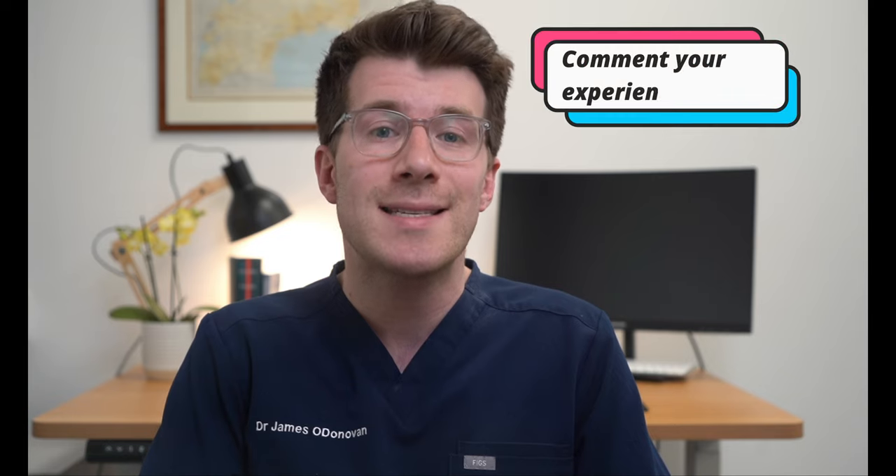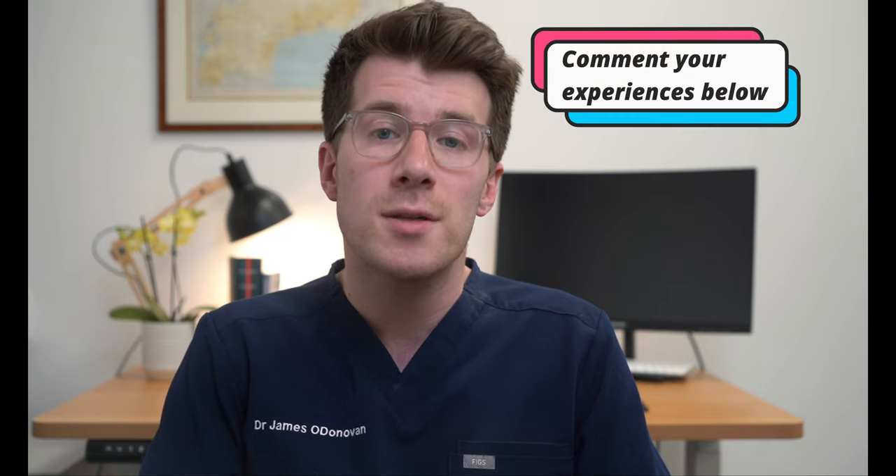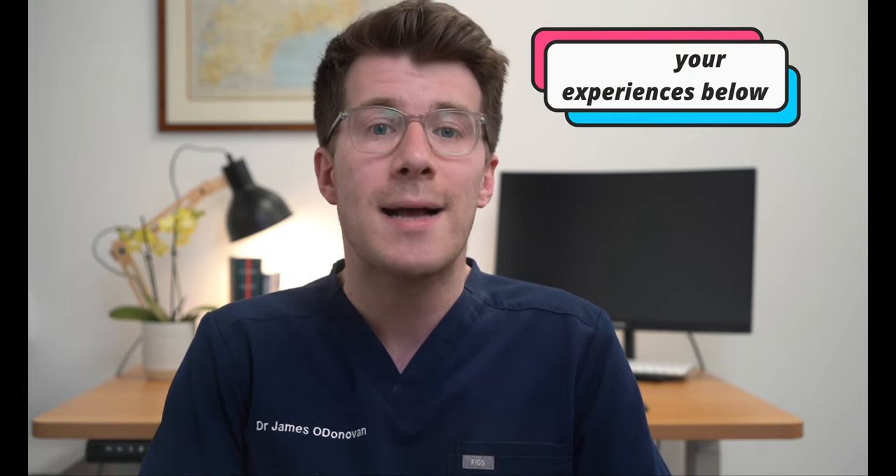Before we start, I'd like to encourage you to consider leaving your experiences in the comments section if you've got a hiatus hernia or you've had one in the past, because this can be a great help for other people who are watching the video and going through a similar experience.